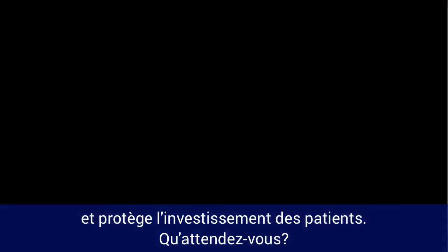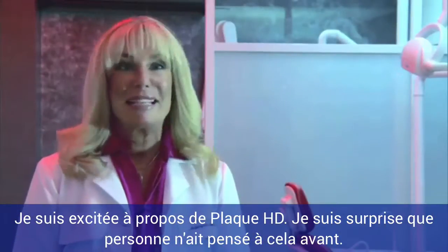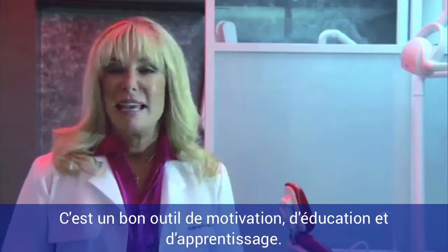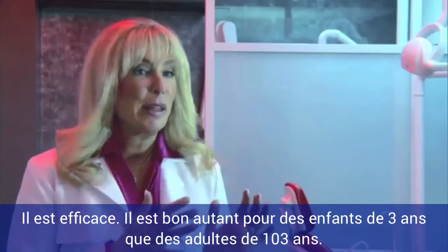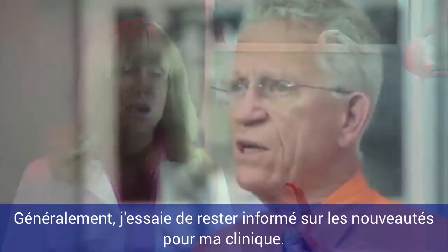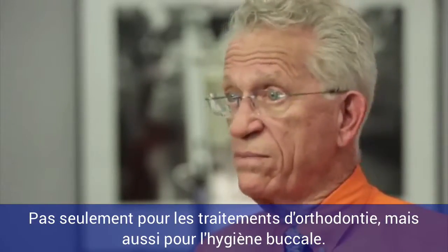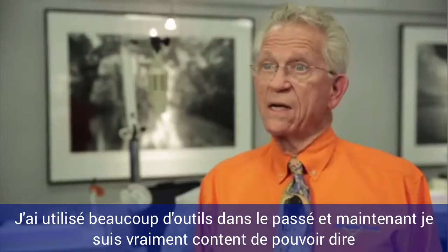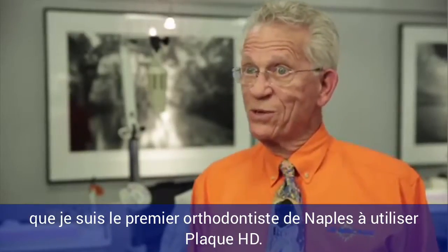What are you waiting for? I am excited about Plaque HD. I am surprised that no one has thought about it sooner. I know it's going to be fantastic. It's a great motivational tool, a great teaching tool, educational tool. It shows efficiency. It's good whether you're three years old or 103 years old, and it doesn't matter if you have appliances on or not. In my practice, I've always tried to stay on the cutting edge of what's happening, not only with treatment but also with oral hygiene, and I'm really happy to be the first orthodontist in Naples to be using Plaque HD.